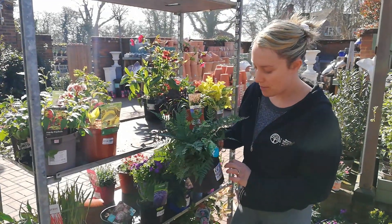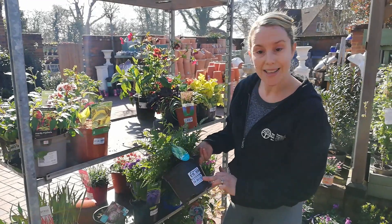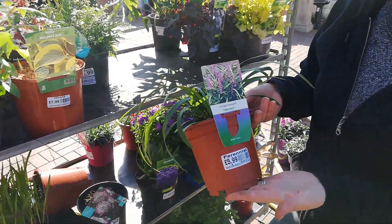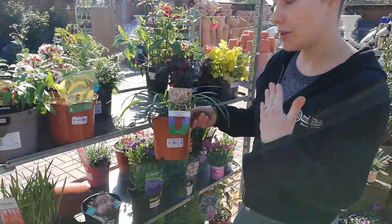We've got Ferns — we've got a mixture of different varieties. This is Polycichin, which is the nice evergreen one, and that's £6.99. We've also got Liriate Muscari, an evergreen perennial. It flowers from August to November, has those nice purple flowers and a nice grassy texture. Good for the front of the border.